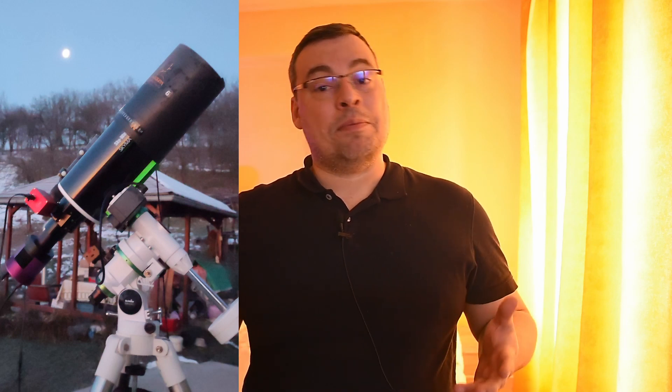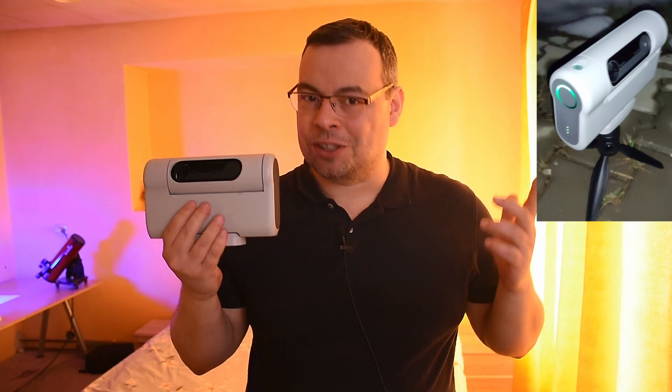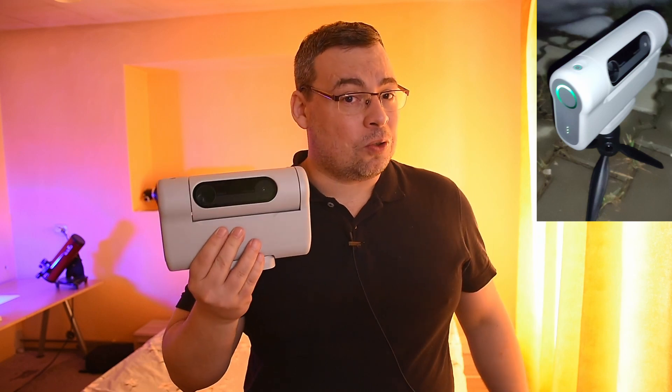Also, because capturing the conjunction was time sensitive, I could not take any of my bigger telescopes, mount, or camera — there was just not enough time. The solution was to use a small portable telescope, and yes, I do have one that I think is perfect for this challenge. So I went back home and took the Dwarf 2 smart telescope.